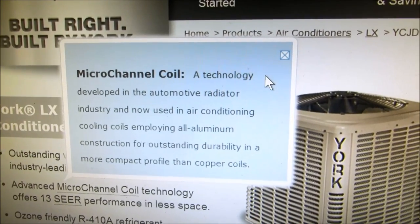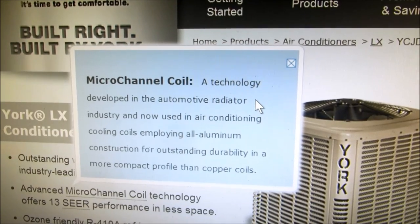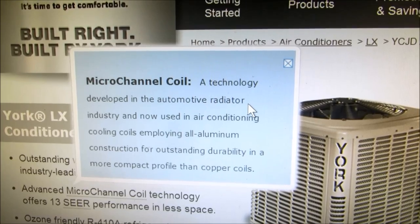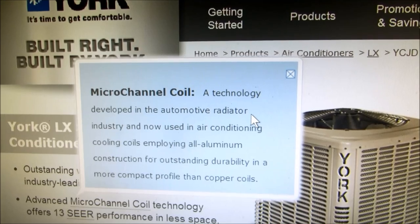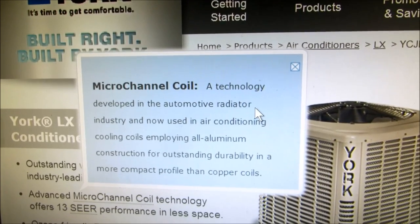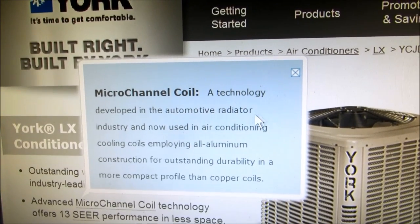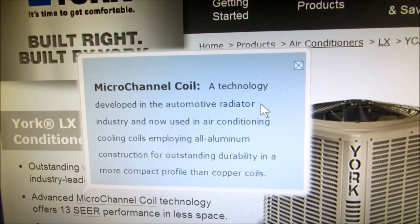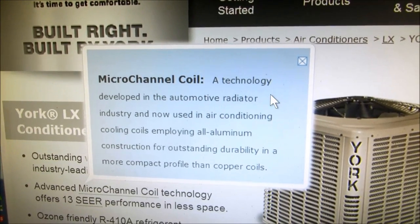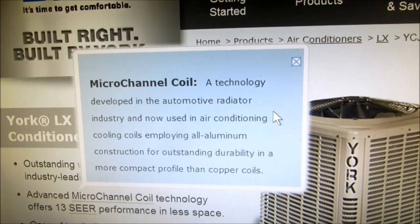So basically, they're taking something that was designed for a car radiator, which runs on low pressures — 5 pounds pressure. All the radiator relief valves I know are set for 5 pounds. And they're trying to run high pressures through it. 410A runs like 400 pounds pressure. No wonder they're having all kinds of problems with it. Doesn't take a rocket scientist to figure out that the thing's designed to run on 5 pounds and now you're putting 400 through it. That's what's happening.